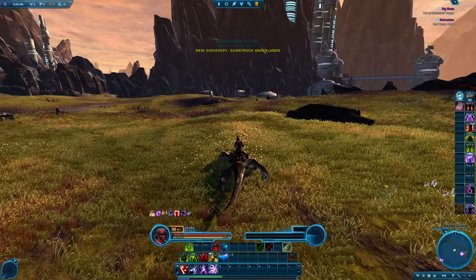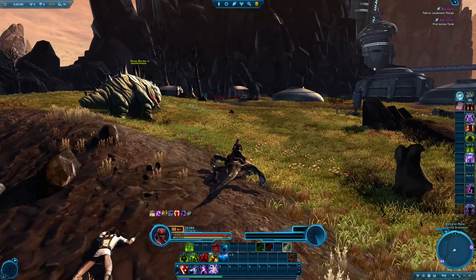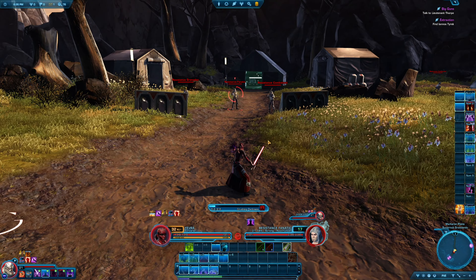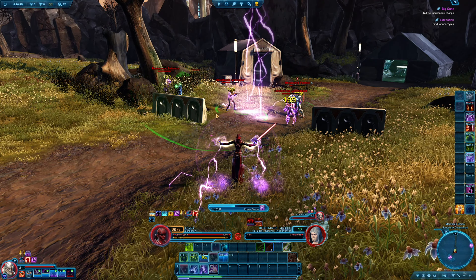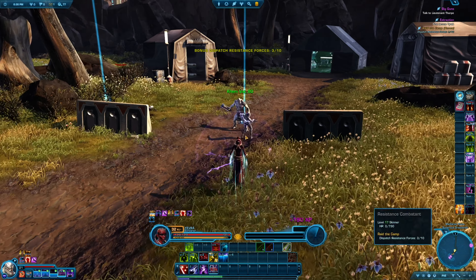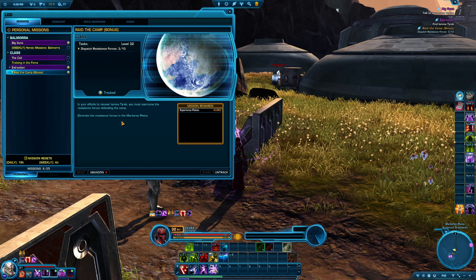I believe our missing scientist is working with the resistance forces just here. We have a bonus objective to deal with — eliminate 10 of the resistance. Of course, that means defending the camp.